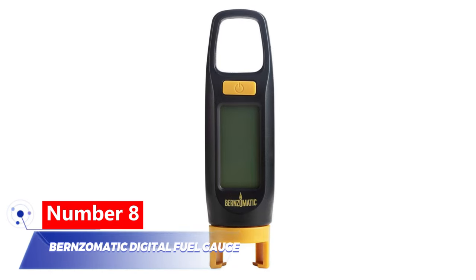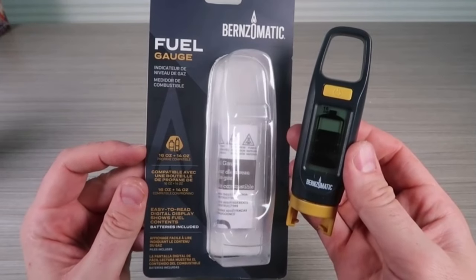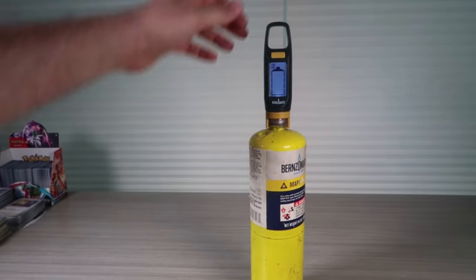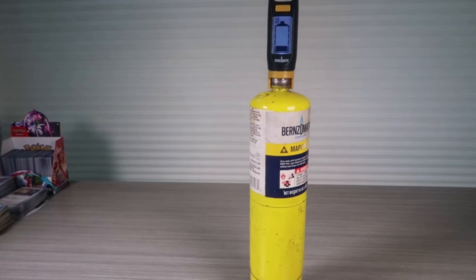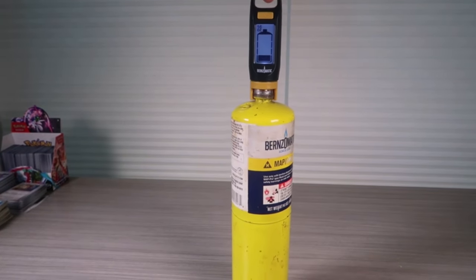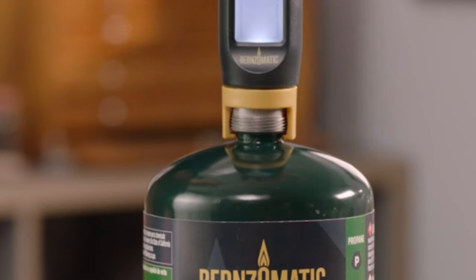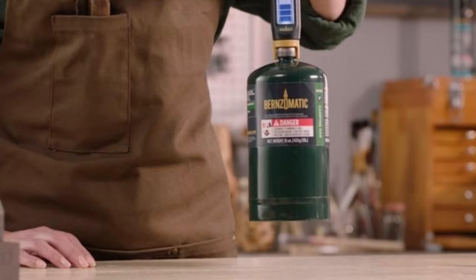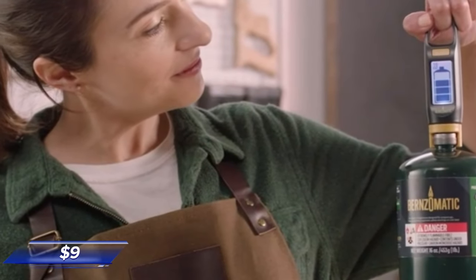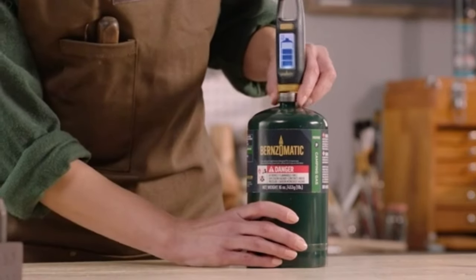Number 8: Burns-O-Matic Digital Fuel Gauge. Say goodbye to propane guessing games with the digital fuel gauge. This handy device indicates the amount of fuel left in portable propane tanks used with tabletop grills, heaters, and other appliances. The large digital LED display shows all the necessary information clearly. For just $9.99, ensure you have enough fuel for today's needs without any uncertainty.